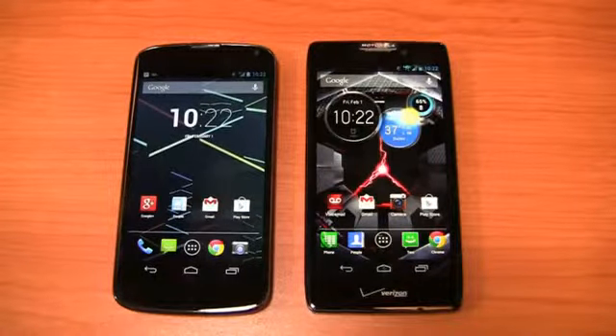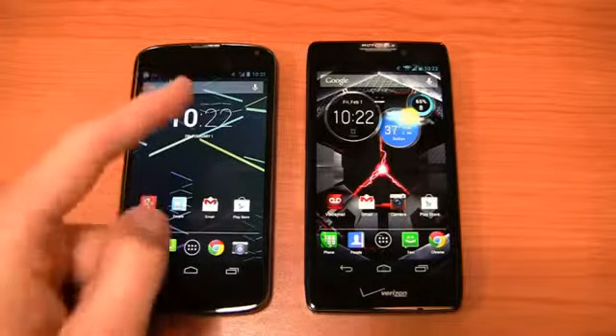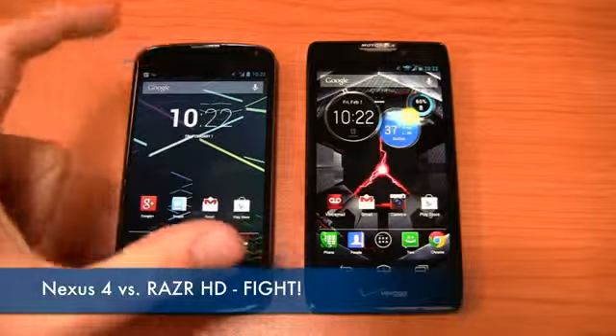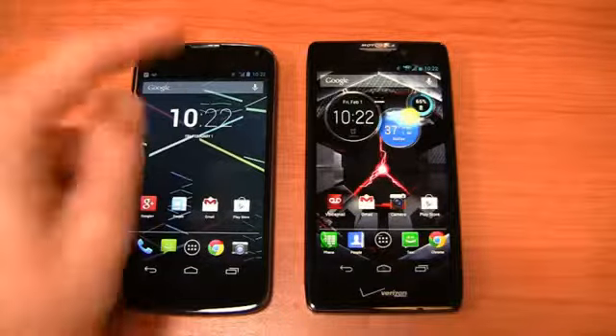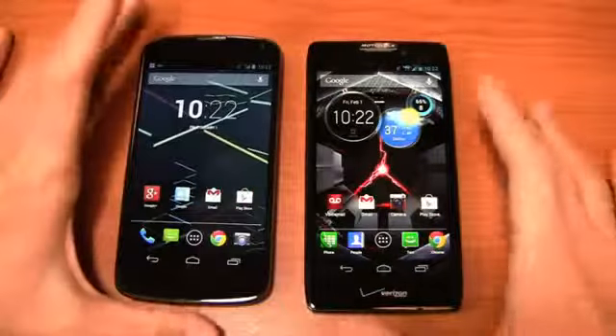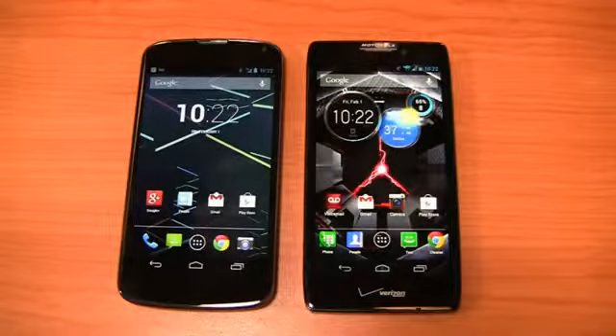It seems like every day we're testing high-end Android phones and comparing them in dogfight battles here at PhoneDog, but there are a ton of great options to choose from, so these dogfights are awesome. One of those is the Google Nexus 4 — a very popular device, hard to get your hands on, but back in stock in the Google Play Store. The price point starts at $299.99 for the 8GB model and $349 for the 16GB model, without a contract. It's available on AT&T and T-Mobile with an unlocked SIM card slot supporting HSPA Plus — 21 megabits per second on AT&T and 42 megabits per second on T-Mobile in supported markets.